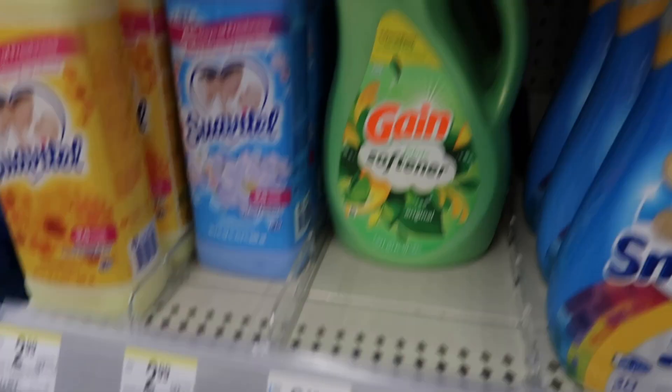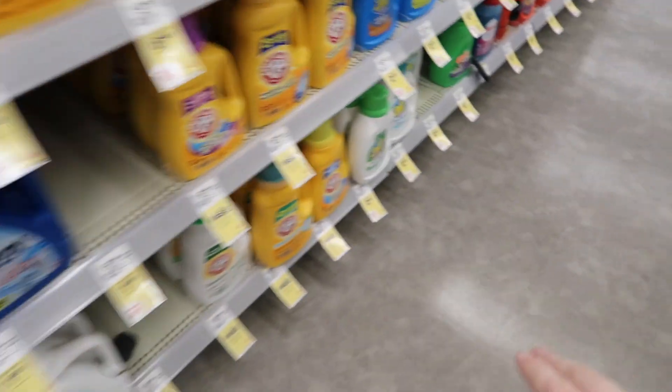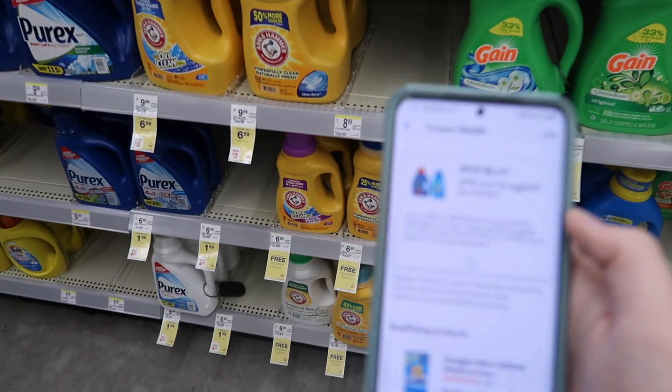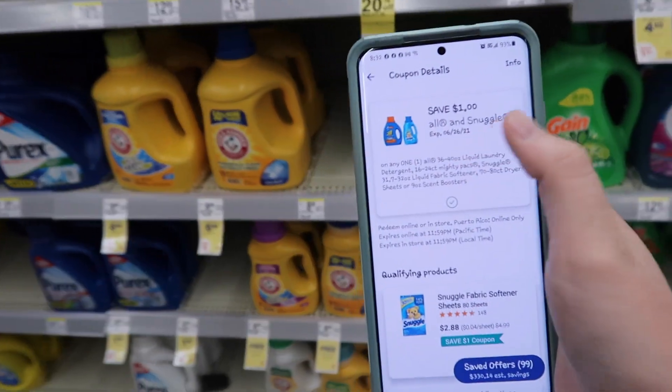Here we have the All or Snuggle laundry detergent. The Snuggle and All are on sale for $2.88. There is a $1 off digital coupon — limit one — so you'll get it for just $1.88.